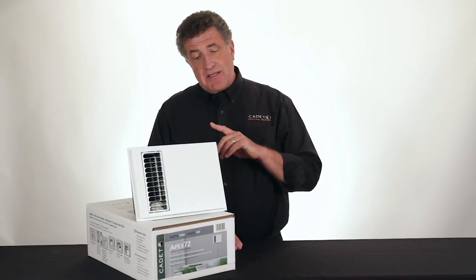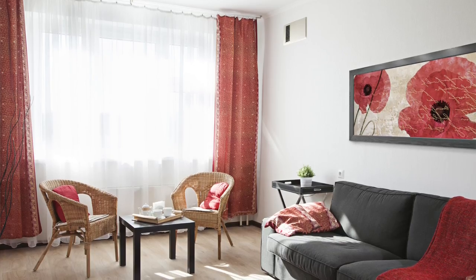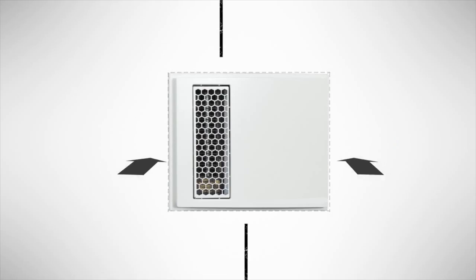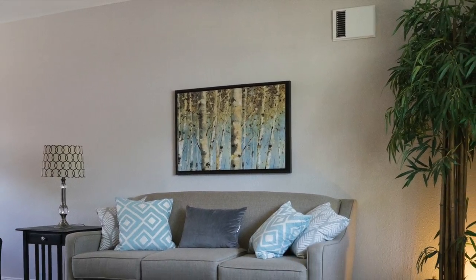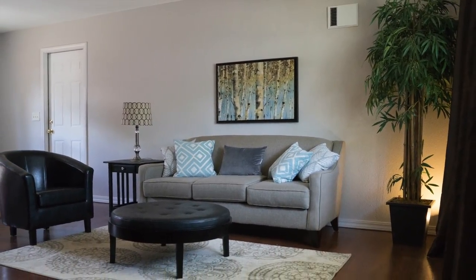What makes this particular heater special isn't so much what it looks like but where it goes. The Apex 72 mounts on the wall 72 inches or more from the floor. The Apex 72 is all about freedom — freedom to put your furniture where you like, and freedom to decorate the way you want without being restricted by appliances.